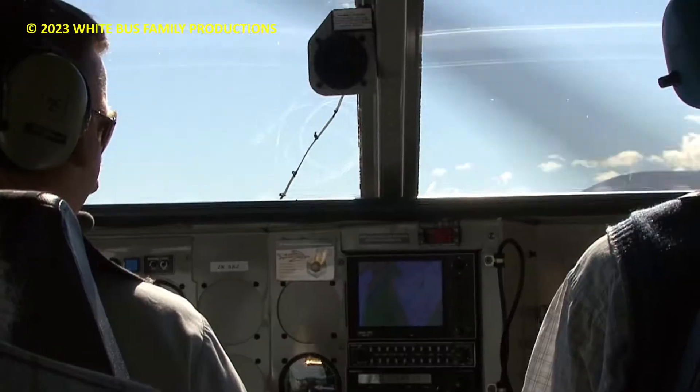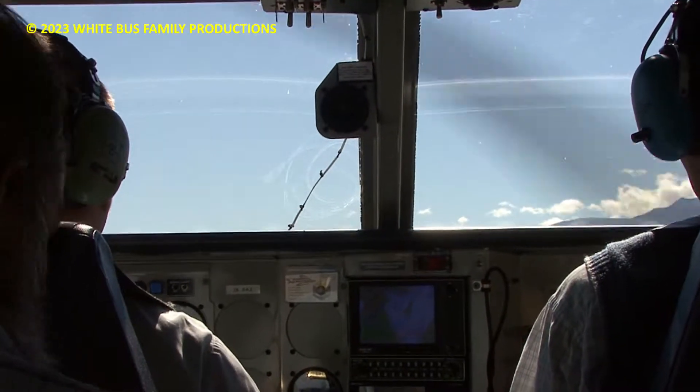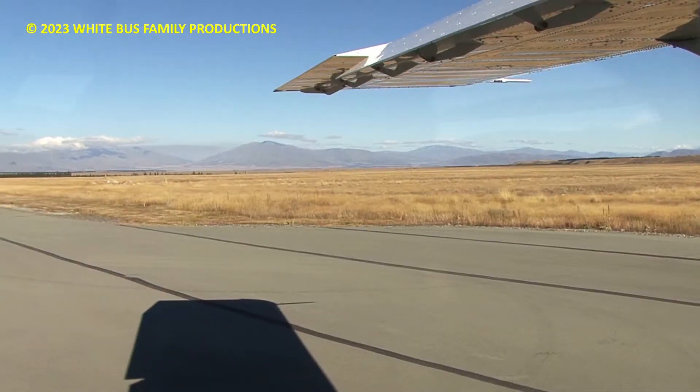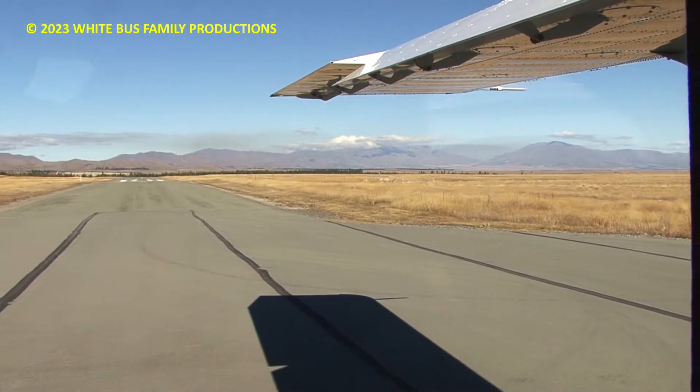Great, all happy there with your belts and things, lovely. What we'll do is take off towards the south east, we'll go around the township and I'll just do a couple of zigzags as we head up the lake, so you can look into the observatory and things as we go.